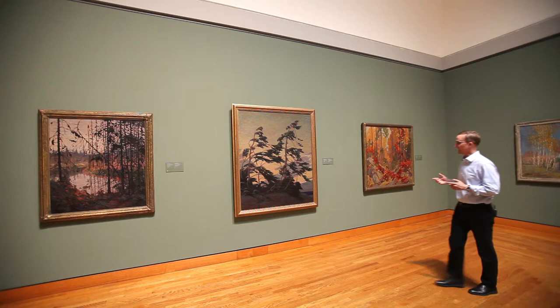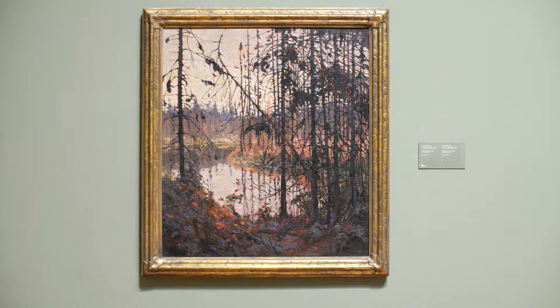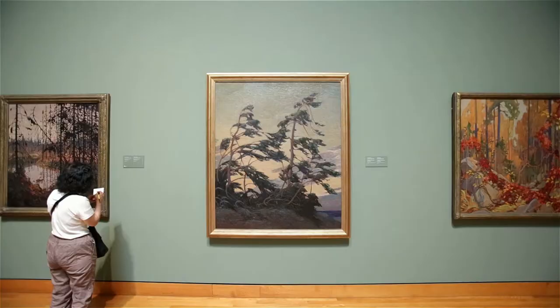This is the gallery's main Tom Thomson and Group of Seven room, and along this wall are three acknowledged Thomson masterpieces. This is my favorite of them. It's called Northern River, but Tom himself called it Swamp Picture, which I think is much better. It was bought by the gallery in 1915 for 500 bucks, which was a big score for Tom at the time.